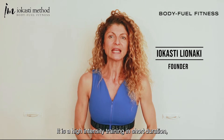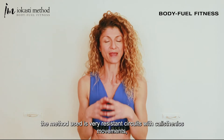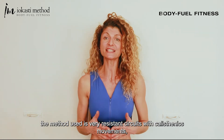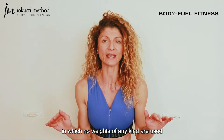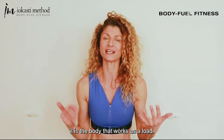Body Fuel Fitness. It is a high intensity training in short duration. The method used is very resistant circuits with calisthenics movements, in which no weights of any kind are used. It is the body that works as a load.